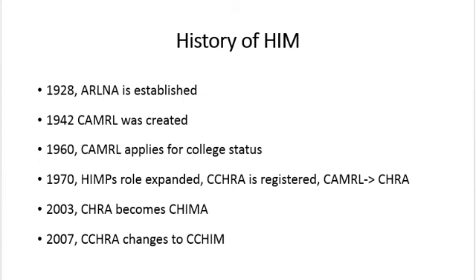In 2003, CHRA became CHIMA. And in 2007, the CCHRA changed its name to CCHIM, the Canadian College of Health Information Management.